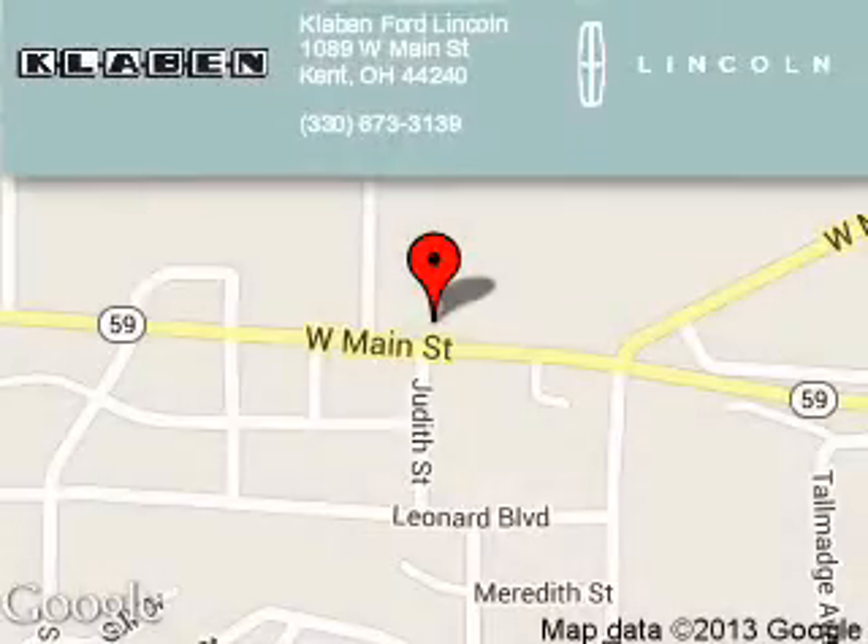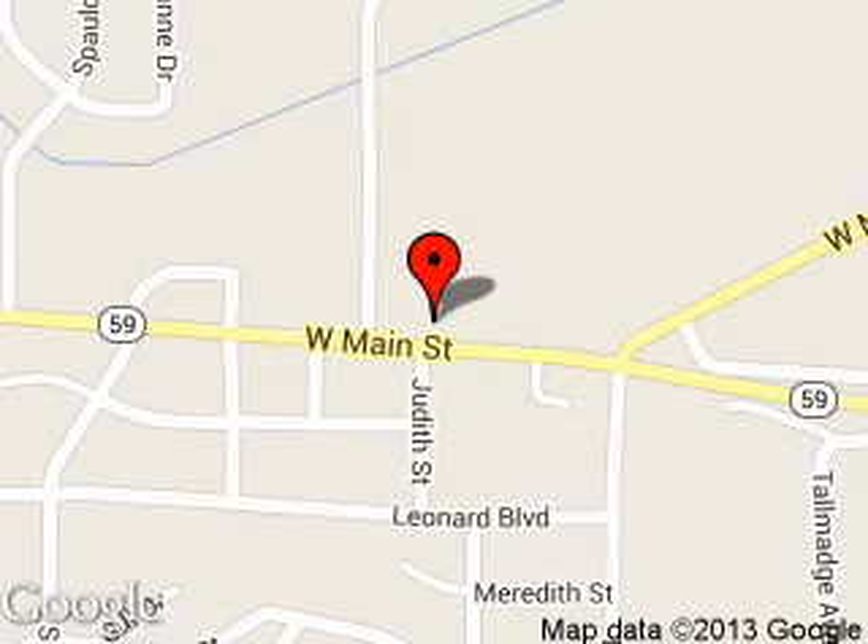Klaben Ford Lincoln is dedicated to doing everything possible to ensure that the experience you have selecting your next vehicle is a pleasant one. We are located at 1089 West Main Street, Kent, Ohio 44240.